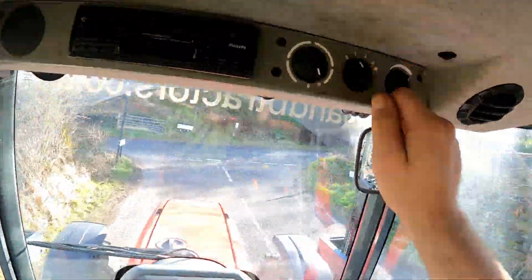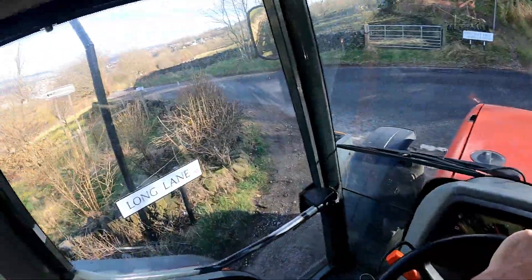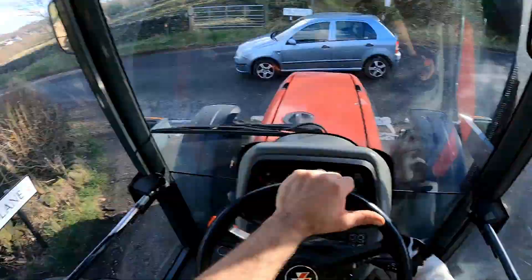Air conditioning on. And now for a really big hill.